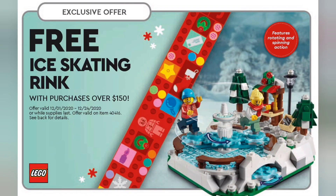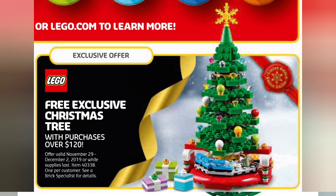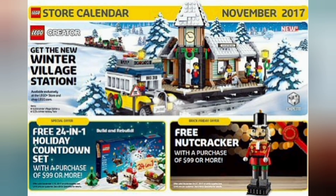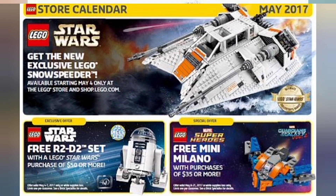I sold a GWP once for £50 — a set that I got for free. That's crazy. I regularly put them on eBay or Facebook Marketplace for £30 or so and it's a great little boost of cash to buy more sets that I really actually want.